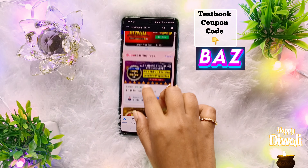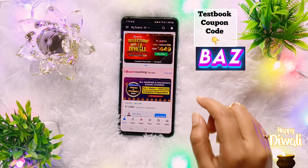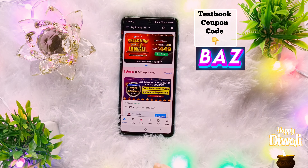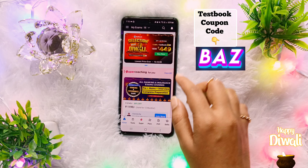Let's talk about the price of the Testbook Pass and Pass Pro on Diwali — can you get a lifetime Testbook Pass Pro, or why it hasn't come yet, or when it has a chance to come? Let's talk about it.